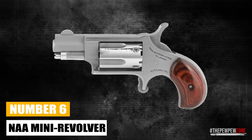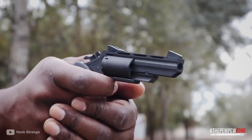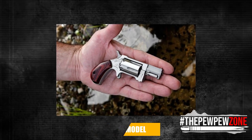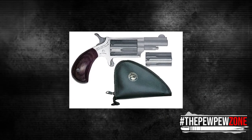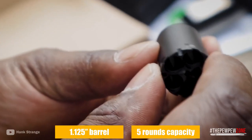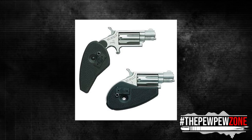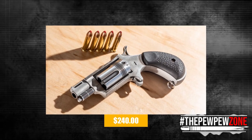Number 6: NAA Mini Revolver. The NAA Mini Revolver might be the ideal concealed carry pocket pistol for you if you're looking for the greatest pocket revolver. By far, the most widely used, mass-produced tiny revolver is the .22LR model from North American Arms. It is offered specifically in holster grip form for concealed carry applications. The .22LR is a tough little gun with a 1 1/8-inch barrel and a 5-shot capacity. The grip can be folded up for maximum concealment and into a locked position for firing control. It's one of the least expensive concealed carry handguns available for $240.